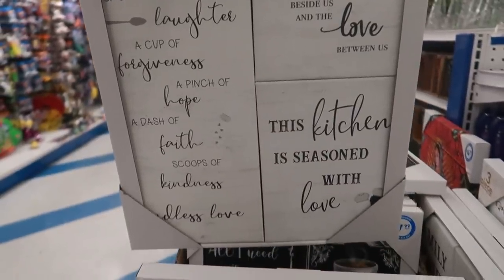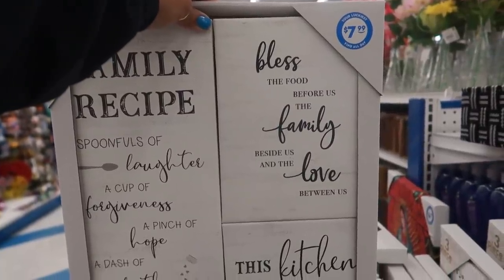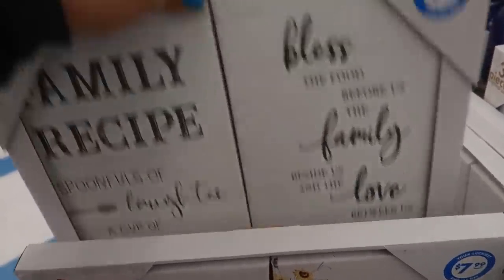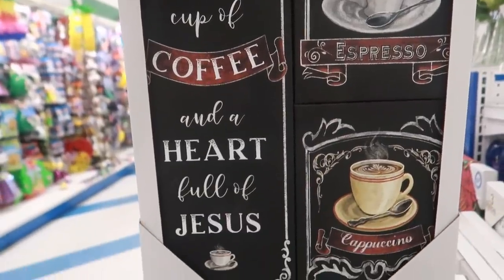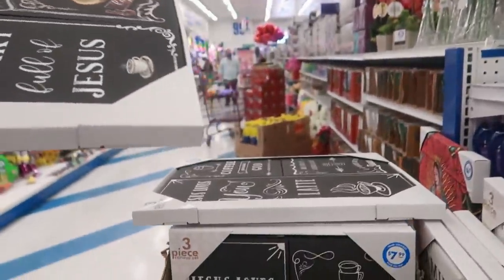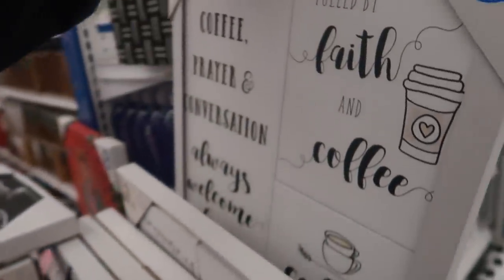'Family recipe' — 'For the food before us, the family besides us, and the love between us. This kitchen is seasoned with love.' I like these pictures. Oh, there's another one: 'All I need is a cup of coffee and a heart full of Jesus.' I like both of those. There are a few — I'm not gonna go through all of them.